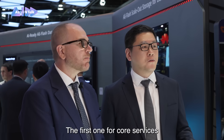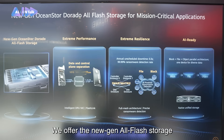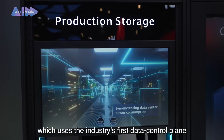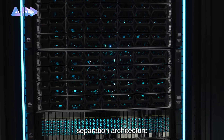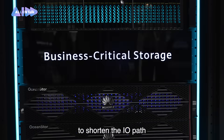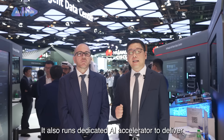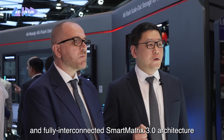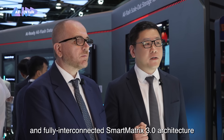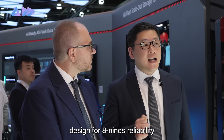The first one is for core services. We offer the new generation of all-flash storage, OceanStore Dorado, which uses the industry's first data control plane separation architecture to shorten the IO path and achieve three times faster performance. It also runs a dedicated AI accelerator to deliver 100 million IOPS and a fully interconnected Smart Matrix 3.0 architecture designed for nine-nines reliability.